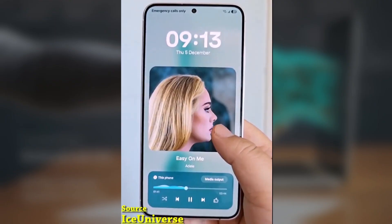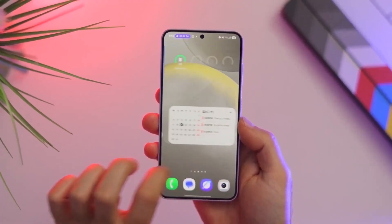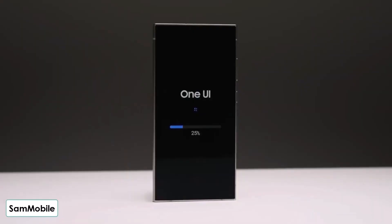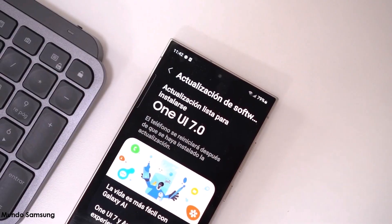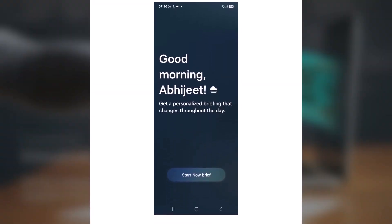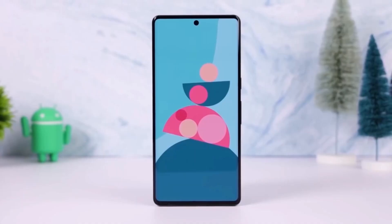By the way, if you haven't already checked out One UI 8 running on the Galaxy S25 Ultra, make sure to catch my video on it. I'll go over everything the first major OS upgrade will bring, or won't bring, to the Galaxy S25 lineup. Let me know in the comments if you've received this update yet and how it's working for you.